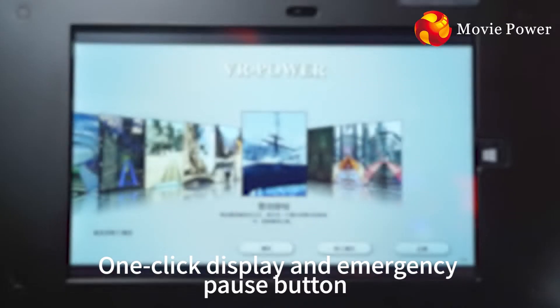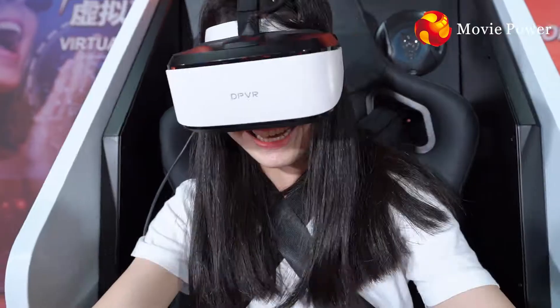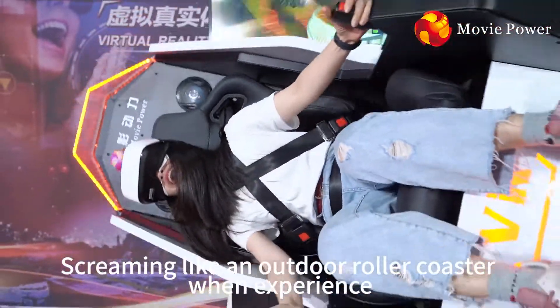One-click display and emergency pass button makes equipment operation more flexible and reliable. Screaming like an outdoor roller coaster run experience.